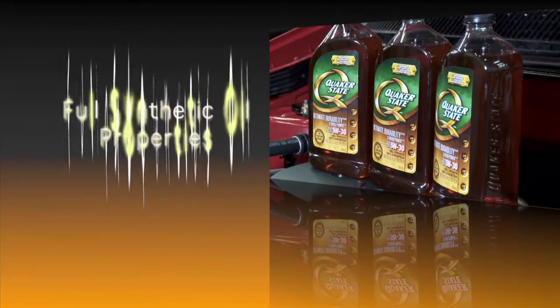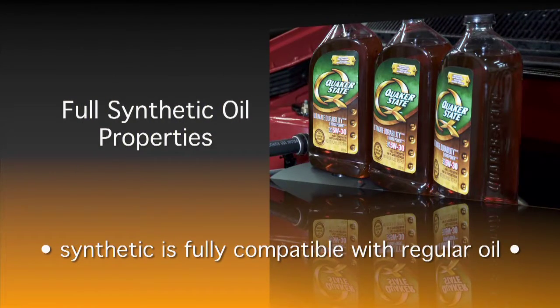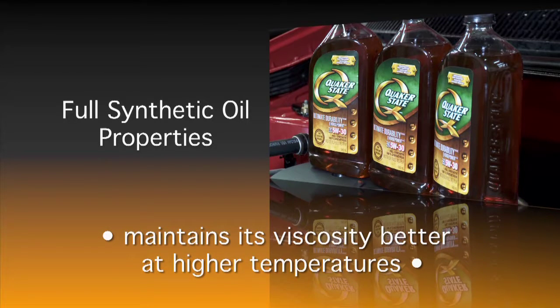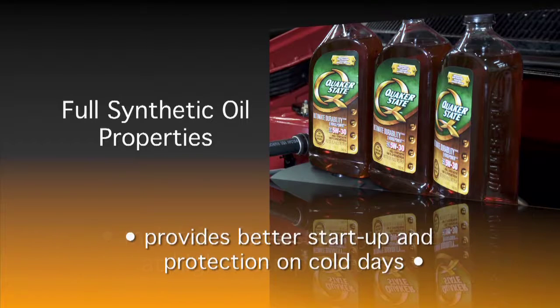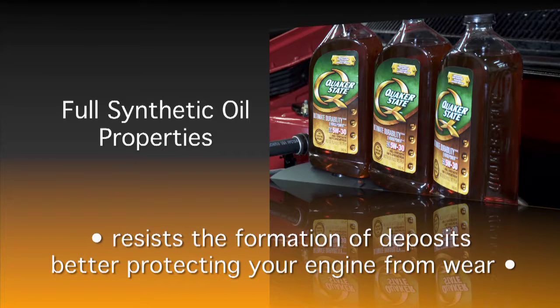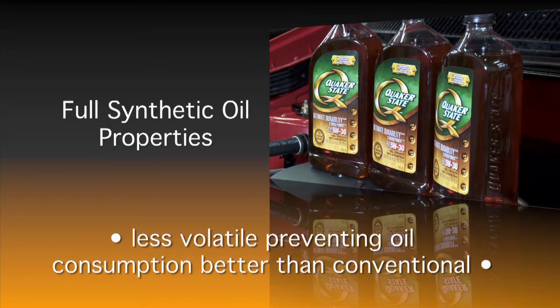Here are the main benefits. Synthetic is fully compatible with regular oil, and switching to synthetic is perfectly safe. It maintains its viscosity better at high temperatures, and provides better start up and protection on cold days. Synthetic oil resists the formation of deposits, better protecting your engine from wear. It's also less volatile, preventing oil consumption better than conventional.